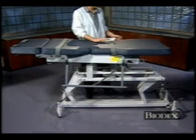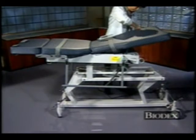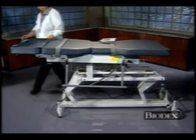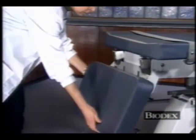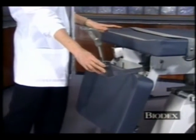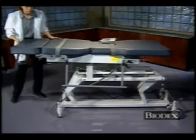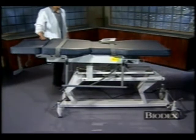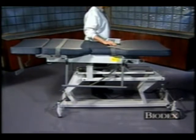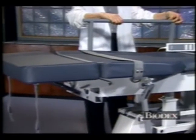Additionally, the table features an adjustable Fowler back. The drop-down leg section allows for easier access for endovaginal procedures. Retractable stirrups are easily accessible when needed and hidden away when not in use. The hourglass contour allows the sonographer to get closer to their patient. Retractable side rails retract underneath the table frame for unobstructed access to the patient.